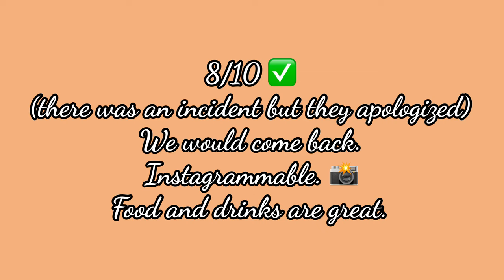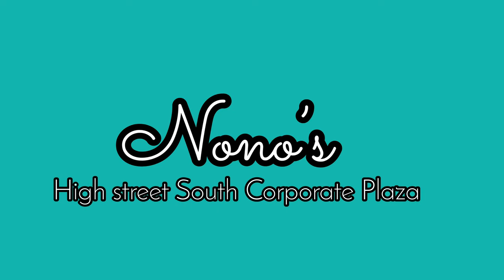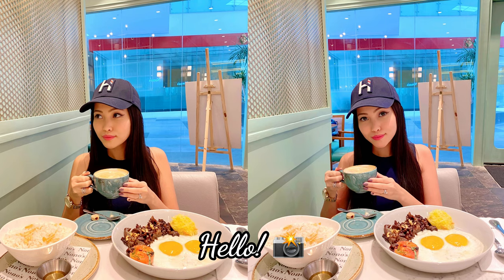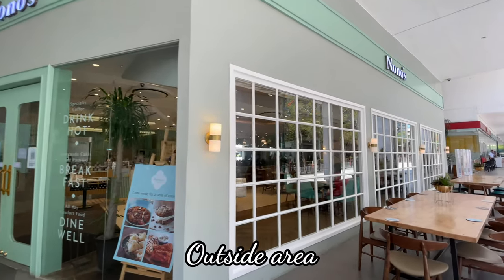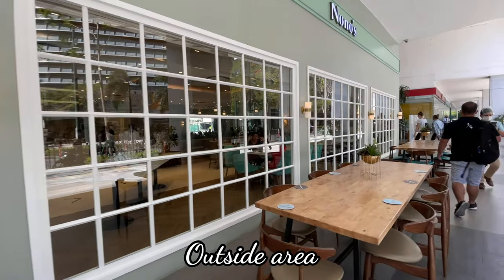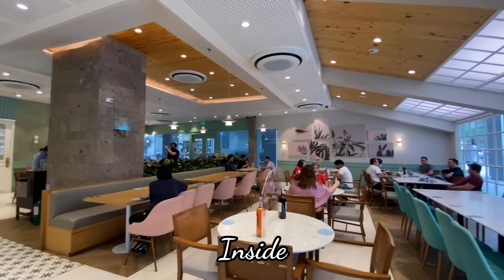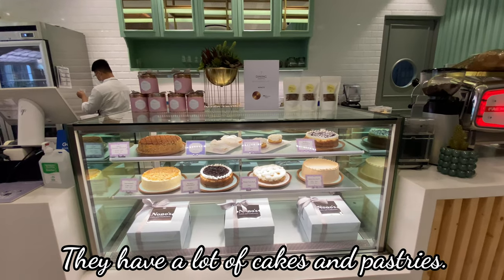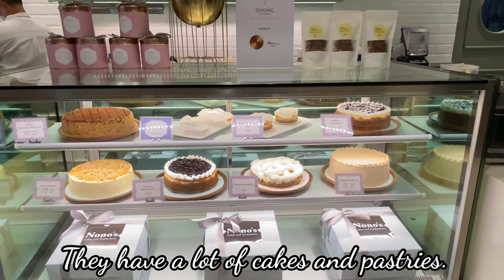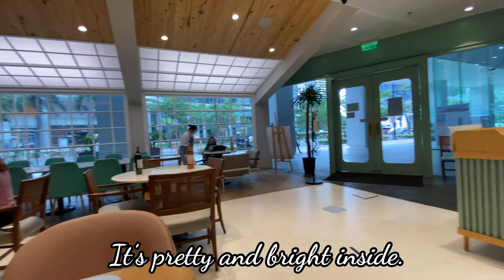We still recommend it and we would come back. Next is Nono's in High Street South Corporate Plaza along 26th Street. Here I am having some Filipino breakfast. This restaurant is usually free on the weekdays but on the weekends it gets really busy, so if you want to go on the weekends make sure to reserve a table. They also have a lot of cakes and pastries to choose from — I personally like the cheesecake and the sans rival cake. I love how dainty and pretty it looks inside.